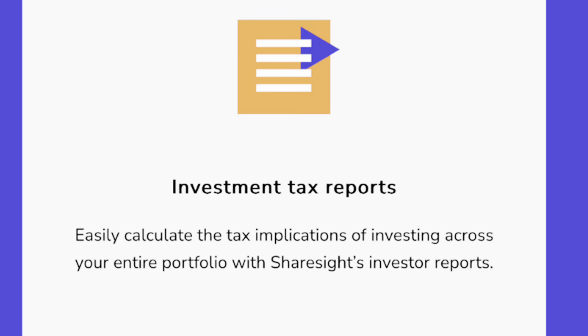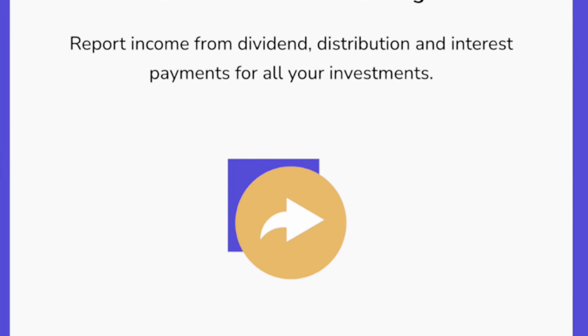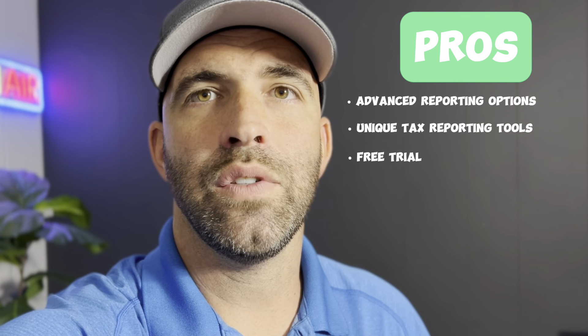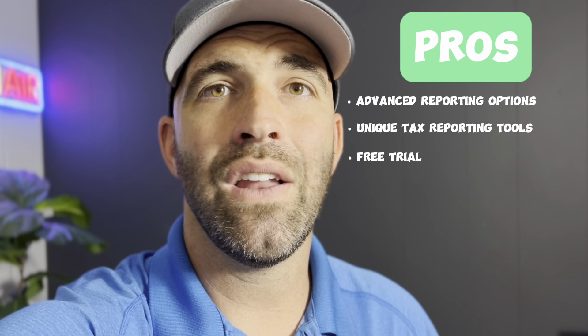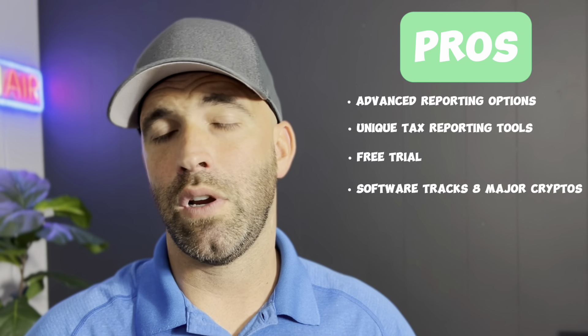Sharesight also supports cash accounts and tracks their changing values. A unique feature is direct accounting communications, which allows your accountant to access your Sharesight portfolio securely and privately. Pros include advanced reporting options to track investments on a daily, weekly, monthly, and yearly basis; unique tax reporting tools that let you set your own tax residency and tax year end; a free trial with up to 10 holdings; and the ability to track eight major cryptocurrencies as assets.